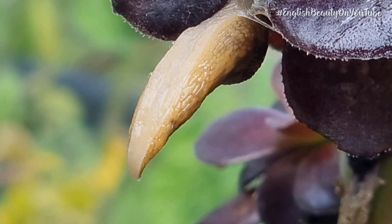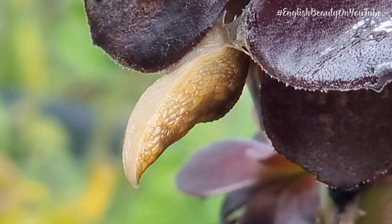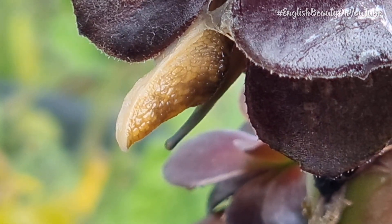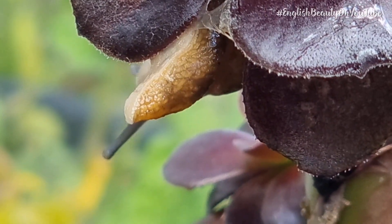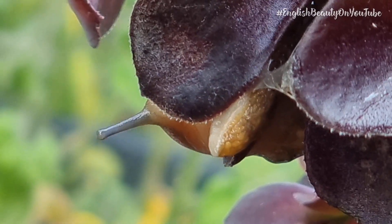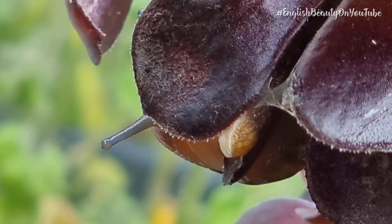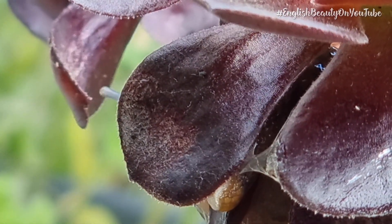So the Green Cellar Slug — he actually only eats dead and dying, rotting things. He won't touch your living, alive plants. The Green Cellar Slug isn't a pest at all and he won't munch on your plants. The Green Cellar Slug actually mostly eats mould and algae.